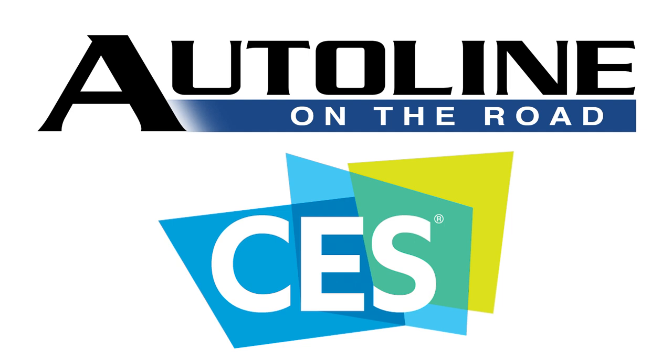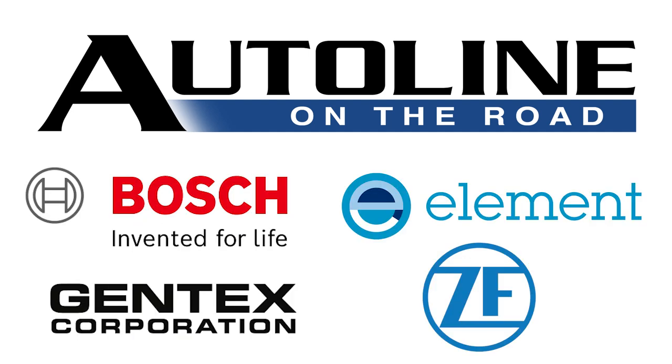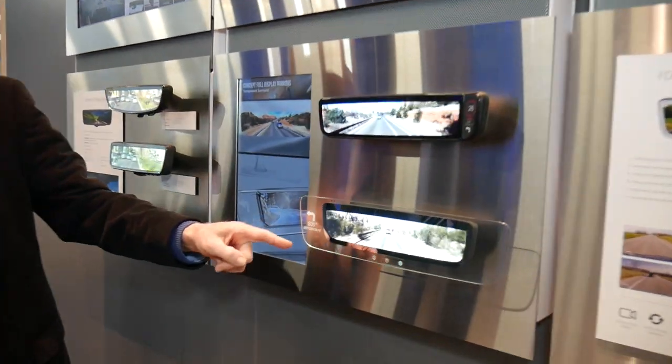Auto Line on the Road from CES 2022 is brought to you by Magna. One of our favorite things to do at CES is to come talk with Gentex. We've got Steve Downing here, the president and CEO of the company. We love talking with Steve because he's always got cool technology to show off. One thing that caught my eye here is this mirror with a clear, transparent display around it. What's that all about, Steve?